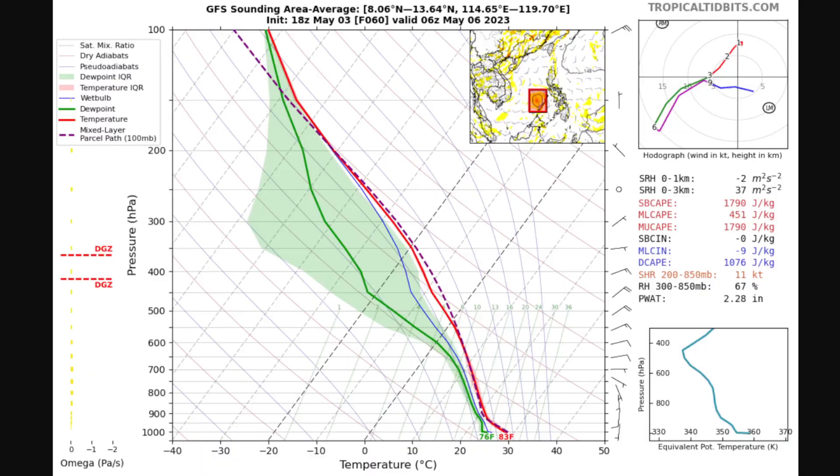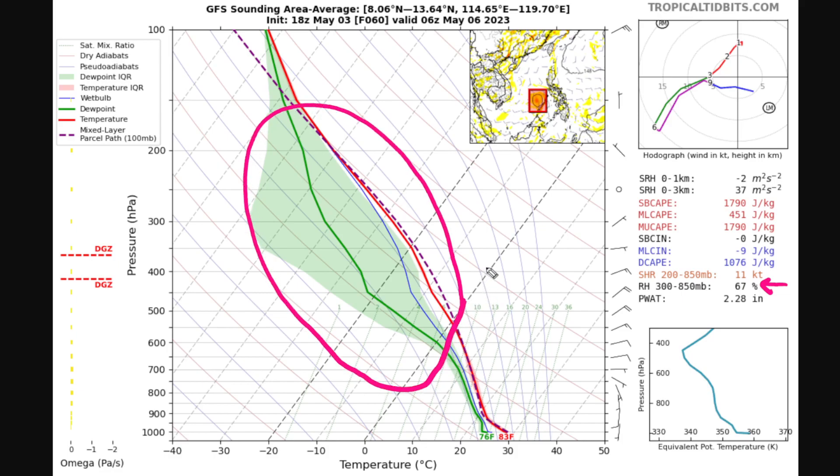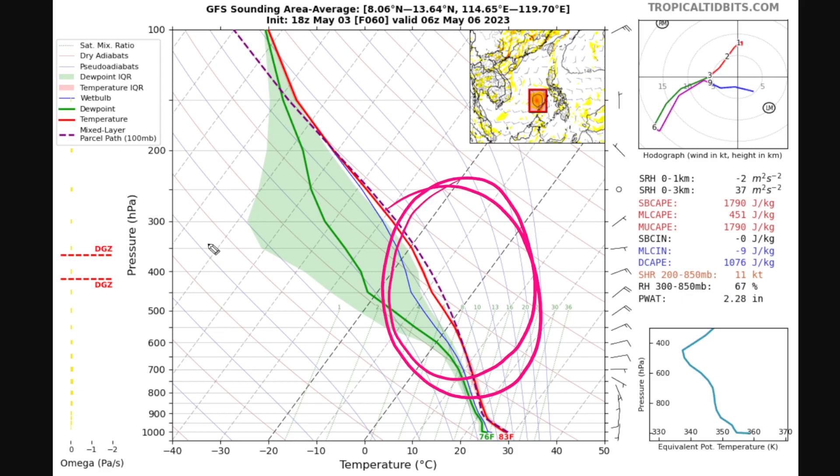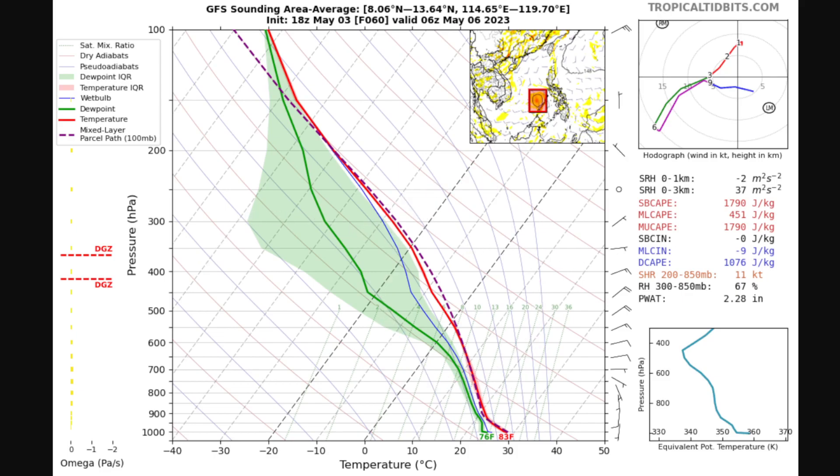Here's the GFS sounding for the 18 UTC run. As this system comes into the South China Sea, you can see relative humidity values start to drop, and we have this large pocket of dry air in the troposphere. This is what's called a Skew-T plot. The red line is the temperature throughout the troposphere, and the green line is the dew point. The further these lines are apart, the more dry the environment. The average value from 850 millibars up to 300 millibars is about 67%. While it looks moist at the surface, when a system like this would try to blow up thunderstorm activity into the troposphere, it would be sent into these levels of drier air, which could certainly cause some issues for storm formation.